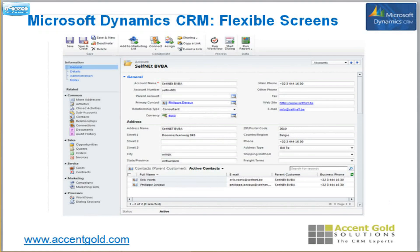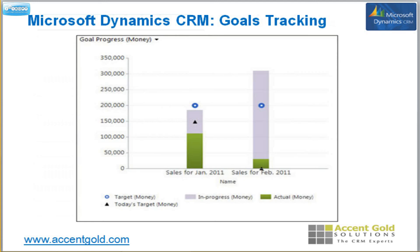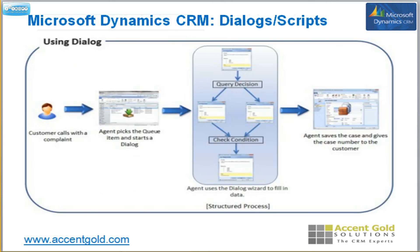Flexible screens — you can choose that the support team and the sales team are going to see two different screens, because you want them to focus on different aspects of the contact or whatever account record. Outlook tracking: highlight any email, highlight any activity, and just hit the track button and it tracks it to that contact. Goal management — you don't just see what the goal is, but you get to see where you're at, where's the goal, when's it due, what are you on pace for, am I going to hit my goal. Really the best goal management in the CRM marketplace.